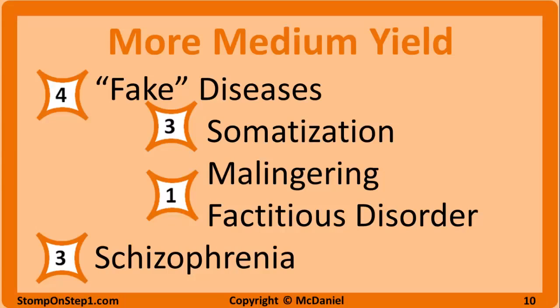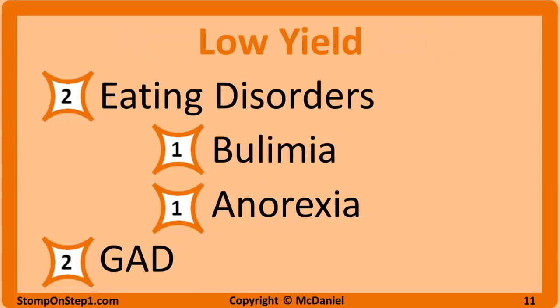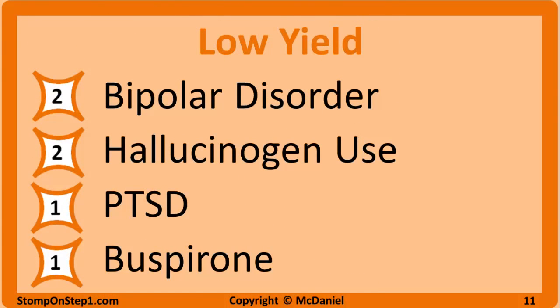Schizophrenia gets a high yield rating of 3 — be able to make the diagnosis from the question stem and know some of the pathophysiology with the neurotransmitters. Now into lower yield material that's still probably worth studying since it's fairly simple. Eating disorders get a rating of 2 — 1 each for bulimia and anorexia — and you want to differentiate between the two and know complications of both. Generalized anxiety gets a 2; bipolar disorder gets a 2, focusing on identifying mania from the clinical picture. Hallucinogen abuse also gets a 2 — know the signs of intoxication for PCP and LSD. PTSD gets a 1, and buspirone as an anxiolytic for GAD also gets a 1.